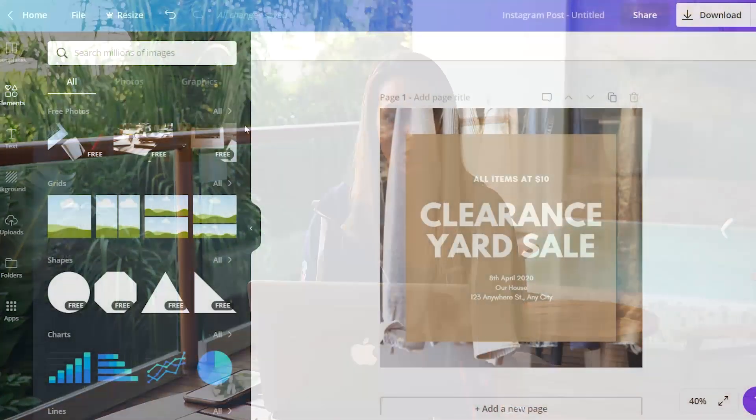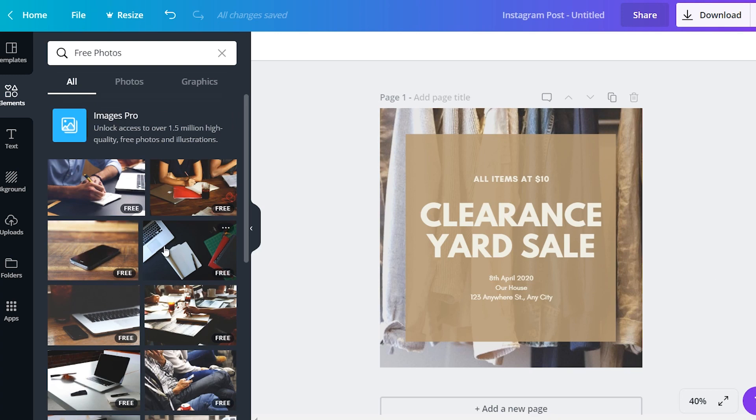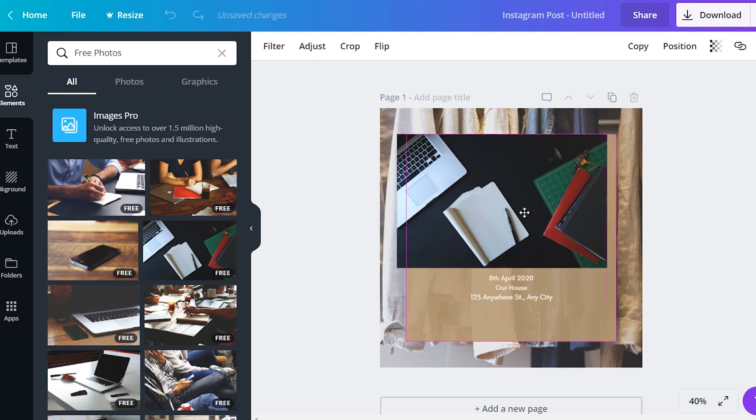However, disclaimer — Canva also includes stock images that you can use and pay for. It does come with a bunch of free stock images, but you can tell when you're looking through the assortment and variety of what they have — it will say if there's a cost or if it's free next to what you can use. I also have videos on where you can get stock photos, stock music, stock everything for free on the internet.